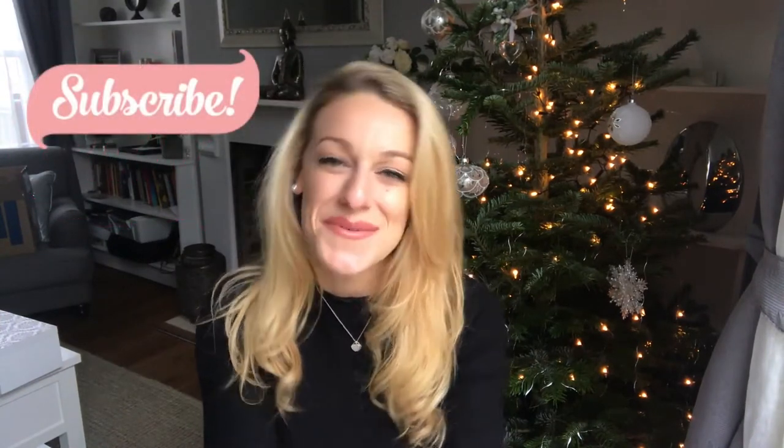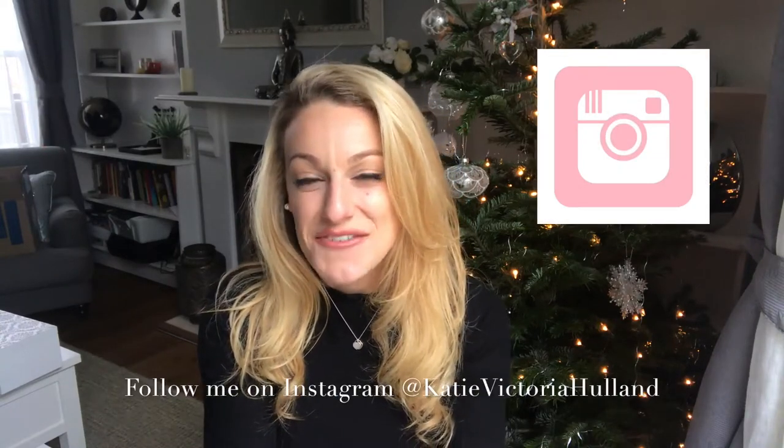Hey everyone, welcome back to my channel. My name is Katie Victoria Hulland — welcome if you're new, and welcome back. Thank you for being here today. A few weeks ago I said I'd ordered a massive Shein order online.